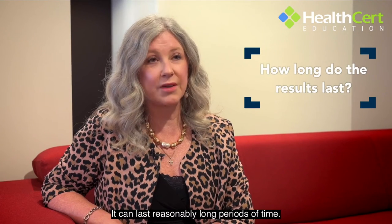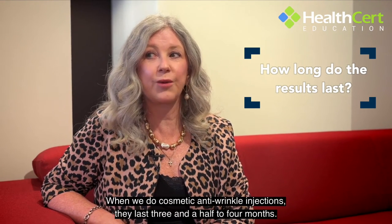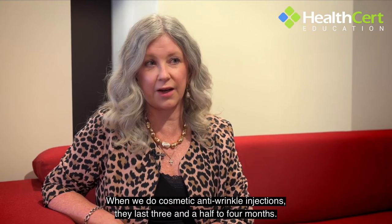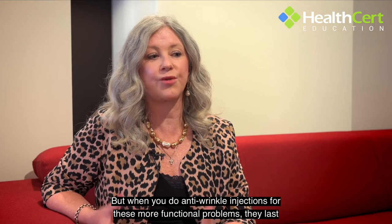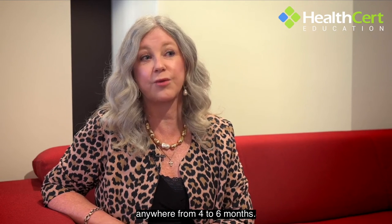It can last reasonably long periods of time. When we do cosmetic anti-wrinkle injections they last three and a half to four months, but when you do anti-wrinkle injections for these more functional problems they last anywhere from four to six months.